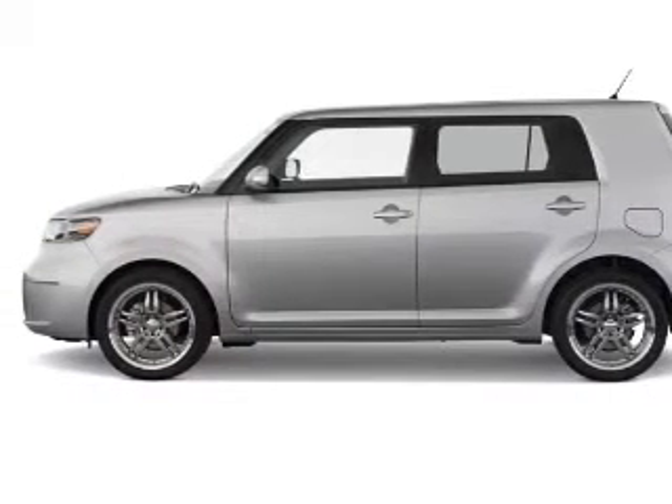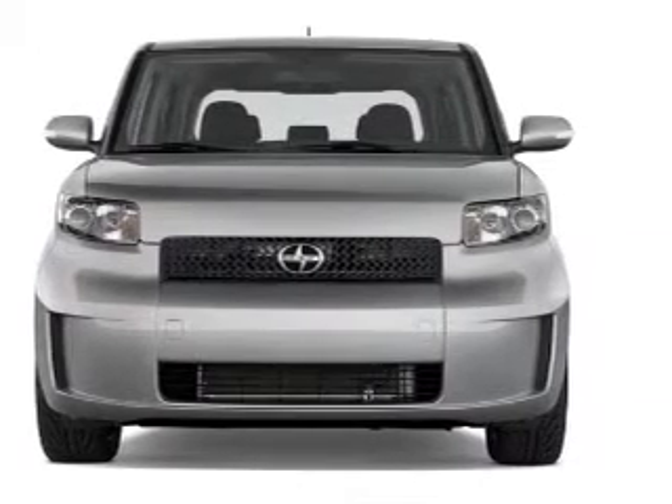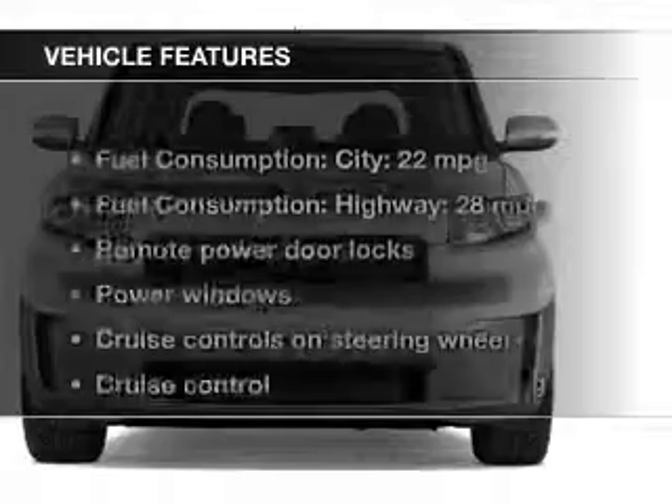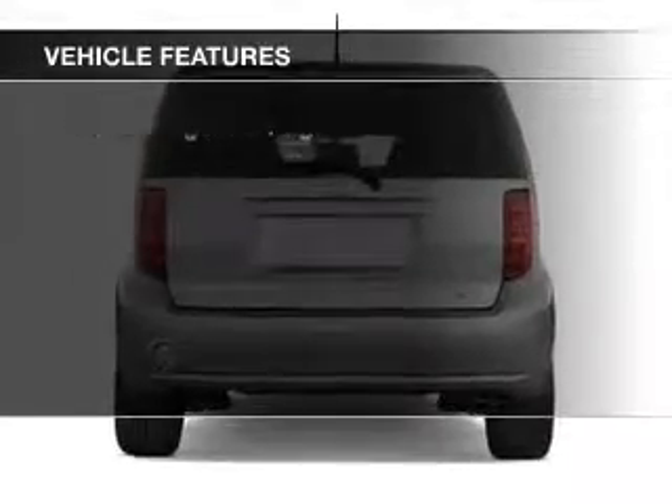A premium sound system is just one of the benefits of owning this vehicle. The anti-lock braking system will keep you safe on the road. And with these notable features, you won't want to miss out on the opportunity to own this amazing ride.